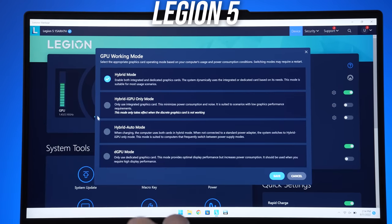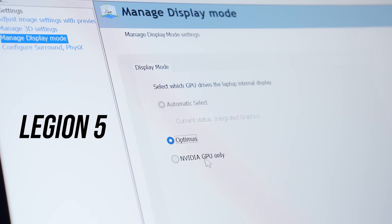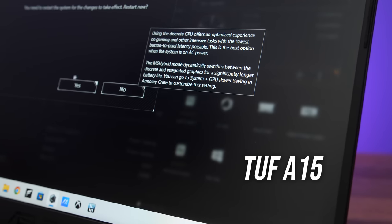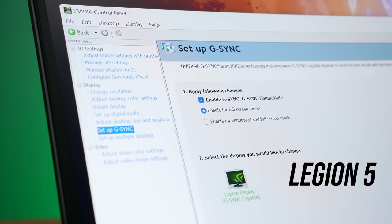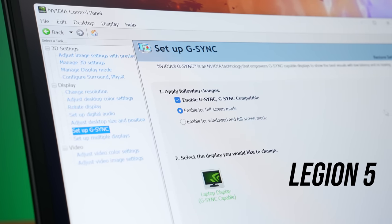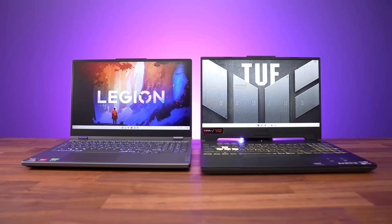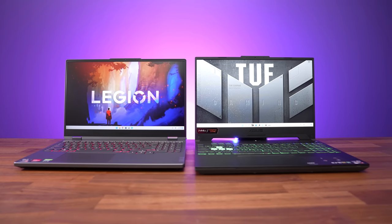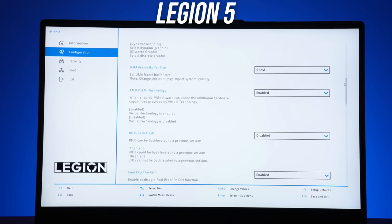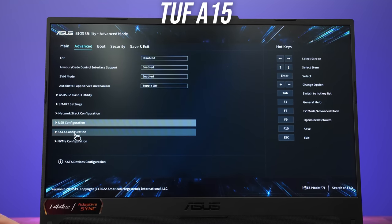Although both laptops have a MUX switch, only the Legion takes it to the next level with Advanced Optimus, meaning you don't have to reboot to swap between Optimus on or off — the TUF would need a manual reboot. The Legion also has G-Sync, at least with the 1440p panel. The 1080p 165Hz Legion 5 screen also offers G-Sync, but the 144Hz and 60Hz options do not, and no TUF screens offer G-Sync — though both laptops can do FreeSync with integrated Radeon graphics as long as Optimus is on. The Legion gives much more customization through the BIOS, while the TUF only offers extremely basic options.